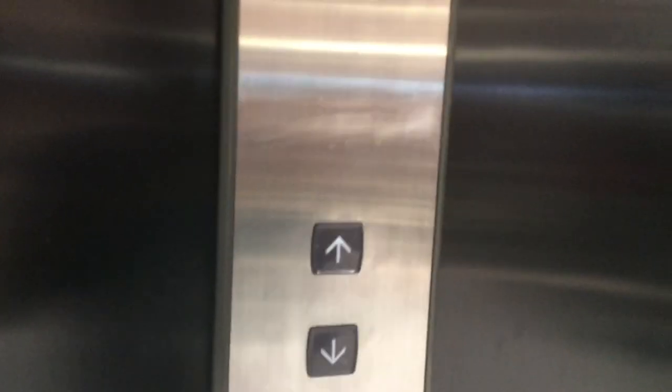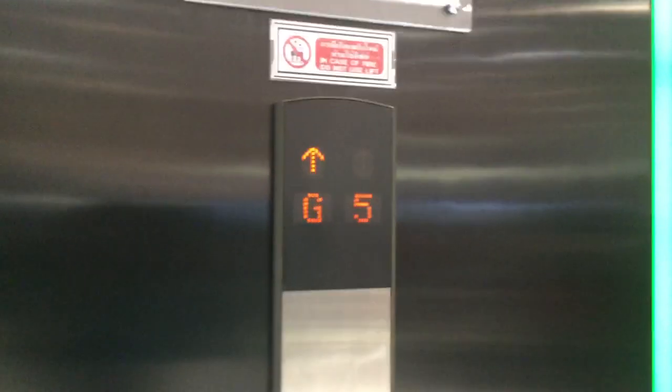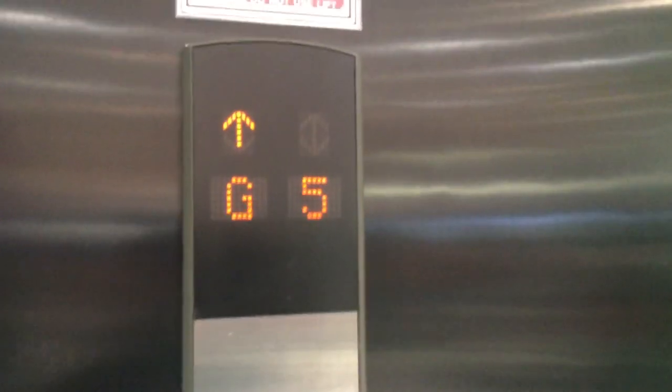We come to the elevator in the central plaza in Robinson. This is the Mitsubishi Alenosa — it's really amazing. We're going with this lift; this is my favorite Mitsubishi.